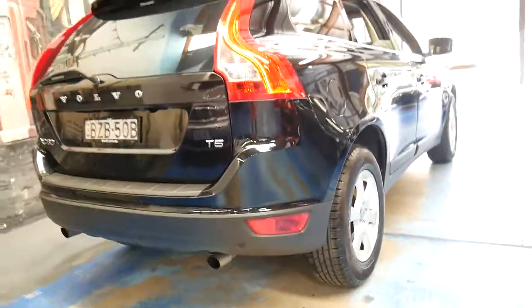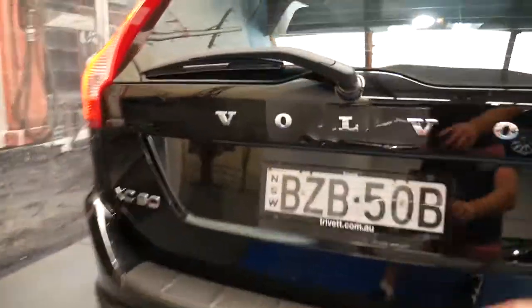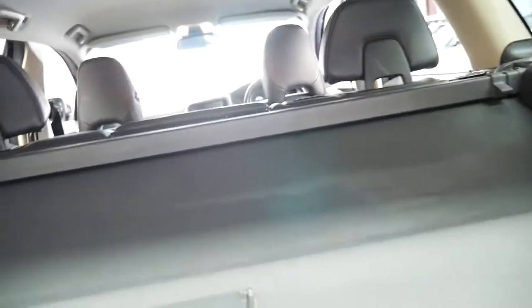It is such a good family car. It's got a reverse camera and parking sensors. It's also got the rear luggage cover which is great.